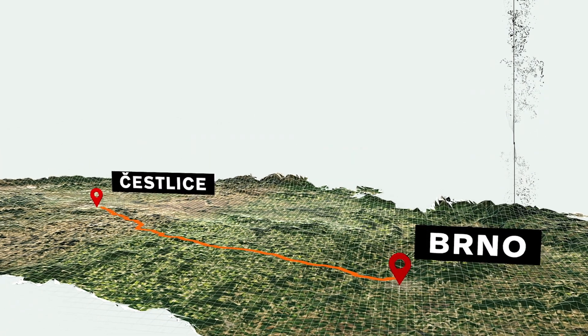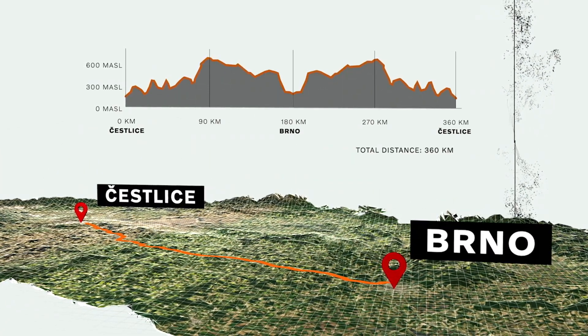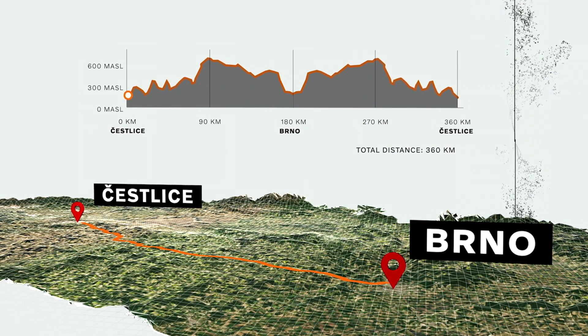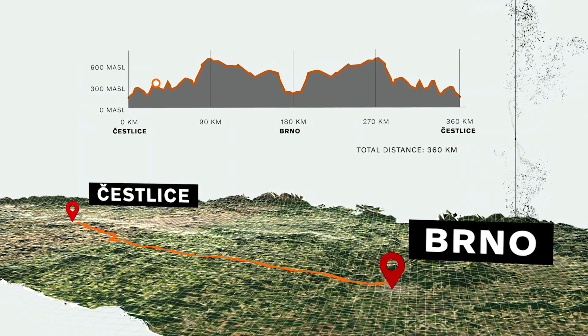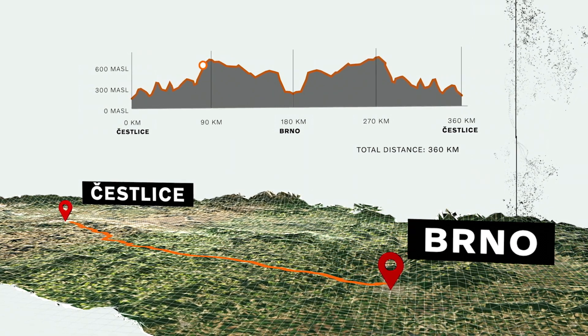Česelice–Brno is one of the most well-known routes for long-haul transport companies in Central and East Europe. It's a demanding road with a lot of ups and downs. In the test, the drivers drove all the way to Brno and back again.